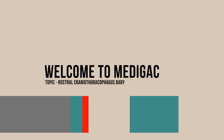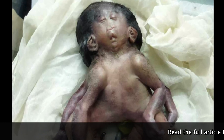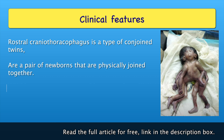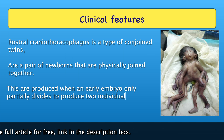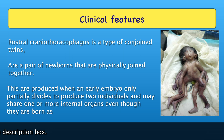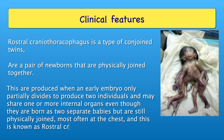Hello everyone, welcome to Medigac. Today our discussion topic is Rostral Craniothoracophagus. Rostral Craniothoracophagus is a type of conjoined twins — a pair of newborns that are physically joined together. They are produced when an early embryo only partially divides to produce two individuals, and may share one or more internal organs. Even though they are born as two separate babies, they are still physically joined, most often at the chest, and this is known as Rostral Craniothoracophagus.